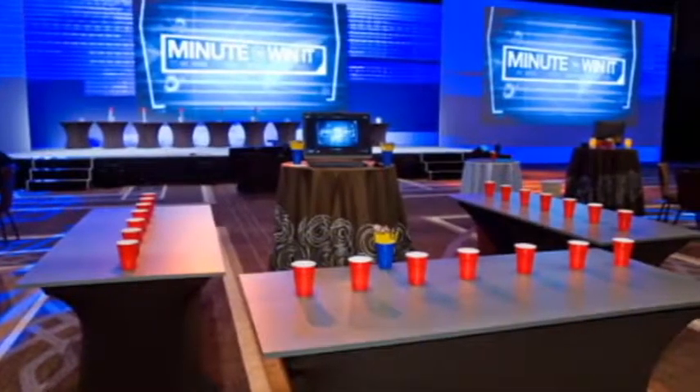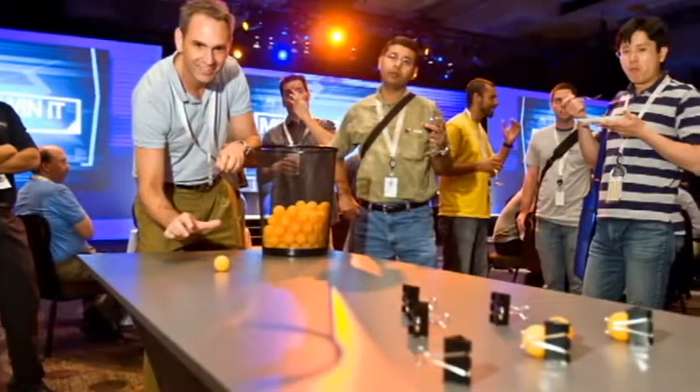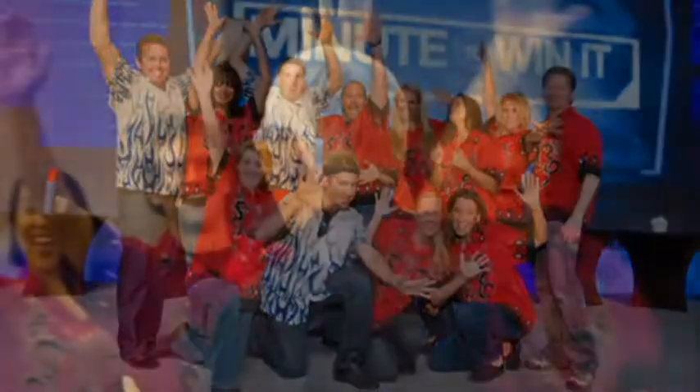Every gaming station will be outfitted with all the necessary tools and custom tables to make it feel as if you were on the TV show itself. Each gaming station will also feature energetic event staff that will root you on while you compete.